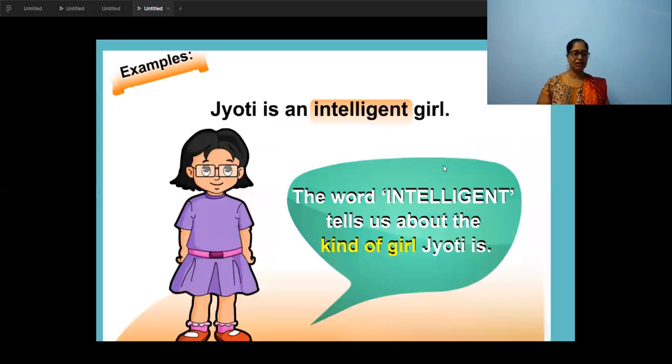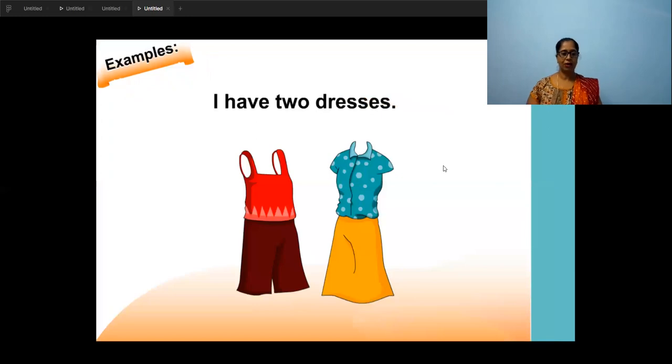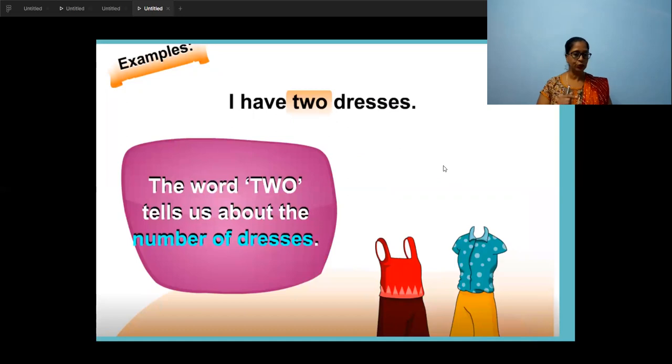Now look at this example. Who is this little girl? Jyoti. That is the name of the girl — a noun. Which is the other noun in this sentence? Girl — a common noun. What kind of girl is Jyoti? Intelligent. So the word 'intelligent' tells us about the kind of girl Jyoti is — that is the describing word. Now the dress — how many dresses? Two. The word 'two' tells the number of the dresses, so 'two' becomes the adjective.